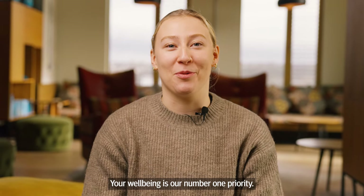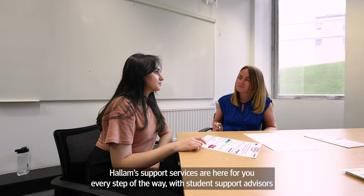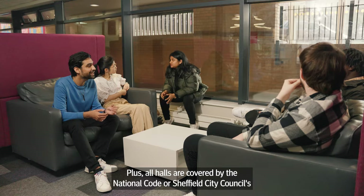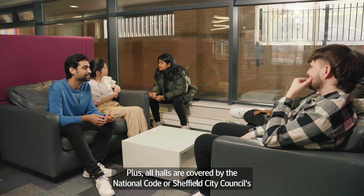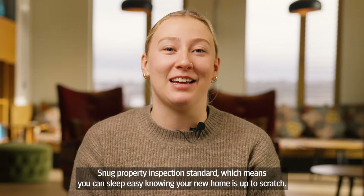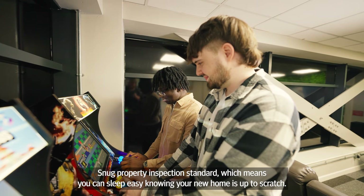Your wellbeing is our number one priority. Hallam Support Services are here for you every step of the way, with student support advisers and counsellors here to ensure your success. Plus, all halls are covered by the National Code or Sheffield City Council's Snug property inspection standard, which means you can sleep easy knowing your new home is up to scratch.